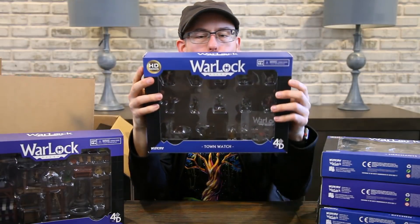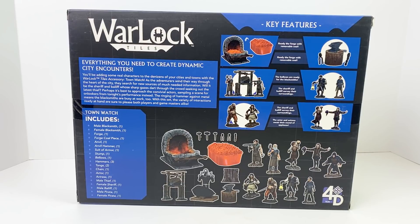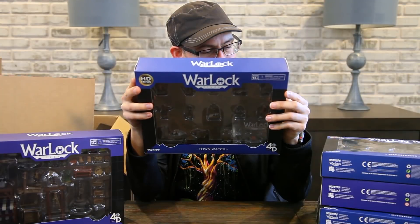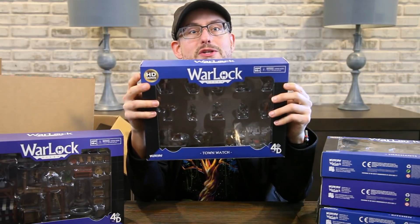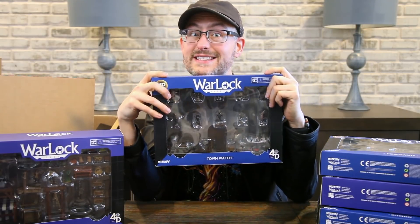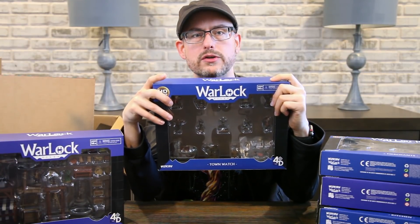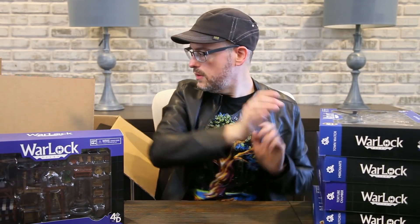Next we have the Town Watch set, which has a lot of painted minis. You've got actors and actresses, thieves, sheriffs, bailiffs, pirates, and blacksmiths. There's a whole blacksmithing unit — a forge with removable coal, bellows, a suit of armor on a rack, tongs and hammers, everything to set up a blacksmithing shop in town. If you like sets that include pre-painted townsfolk minis, these look like great options — they're hard to come by.